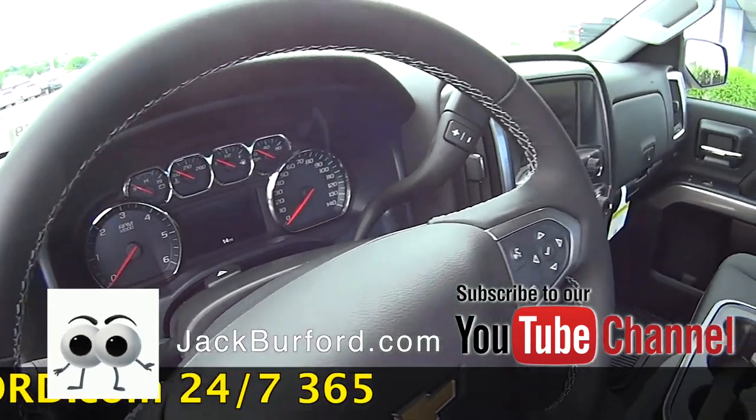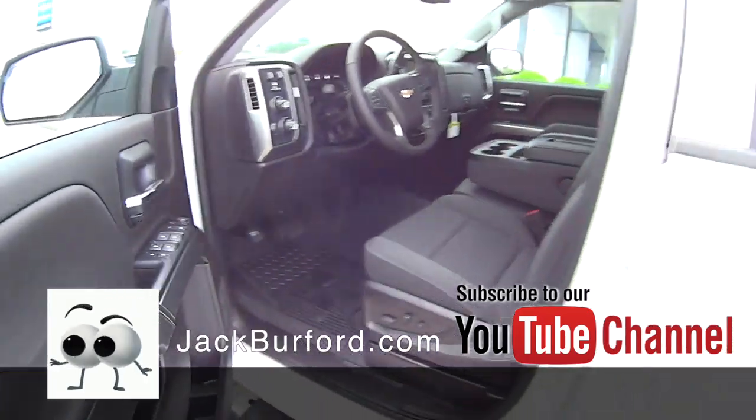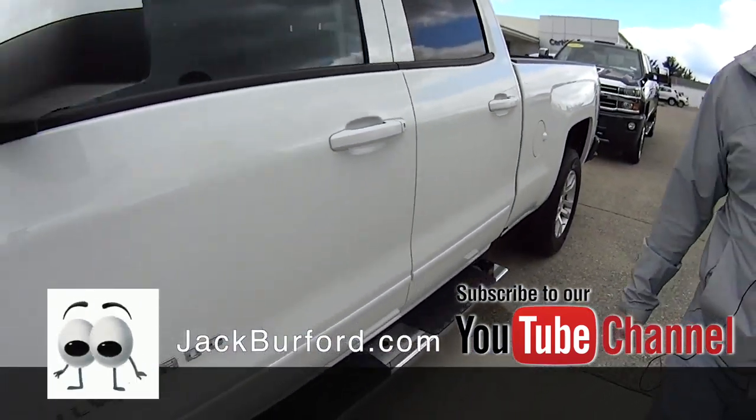Integrated trailer controller, four-wheel drive, cruise control, Bluetooth on the steering wheel — just awesome features on this truck.